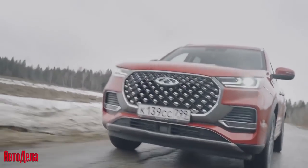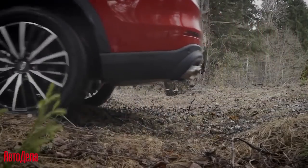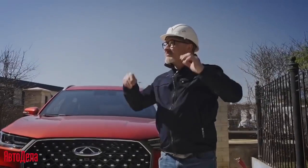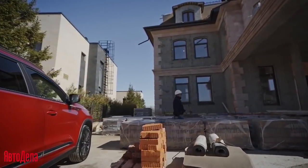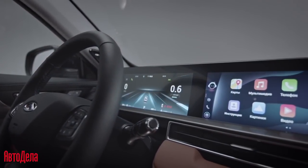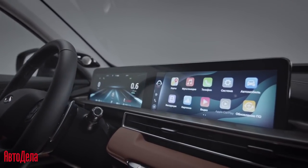The independent suspension gives you confidence in every turn and allows you to easily handle difficult road conditions. The luxurious interior deserves special attention — it will appeal even to the most discerning drivers. Whether for business trips, family outings, or long trips with friends, the Tiggo 8 Pro Max has room for everyone. The integrated seamless dual-screen design, each 12.3 inches, allows information to be switched between screens with one movement.